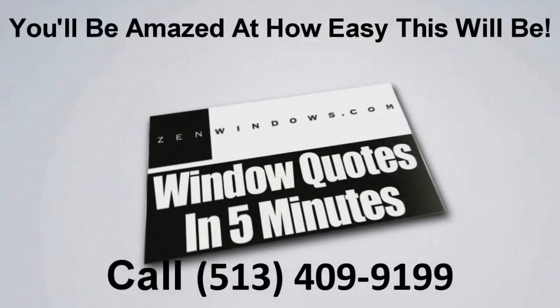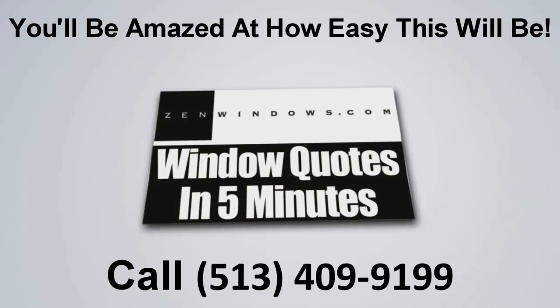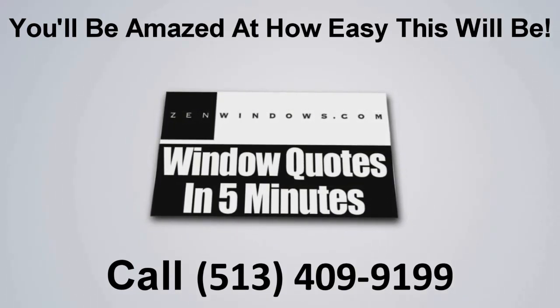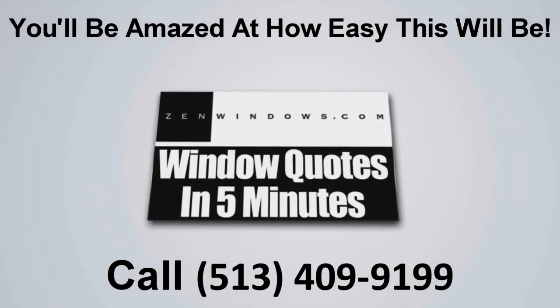I'm Michael Peets and this is my wife Libby, and we're the new owners of Zen Windows Cincinnati. If you're looking for windows, just pick up the phone and give us a call, or if it's easier, just send us an email and we'll get a quote to you in five minutes. It's simple, easy, and painless.